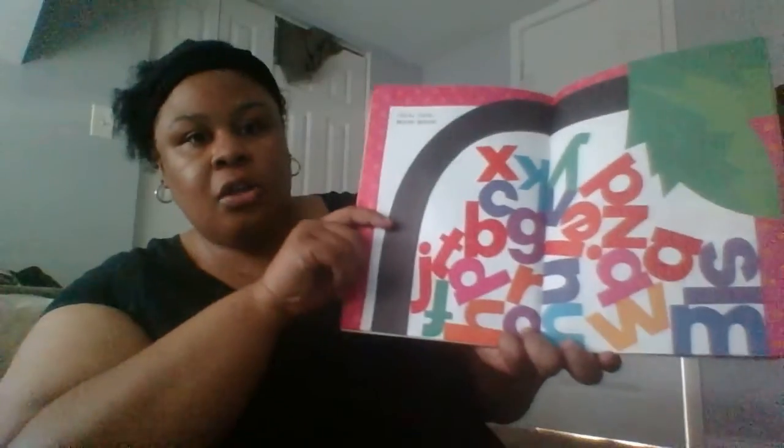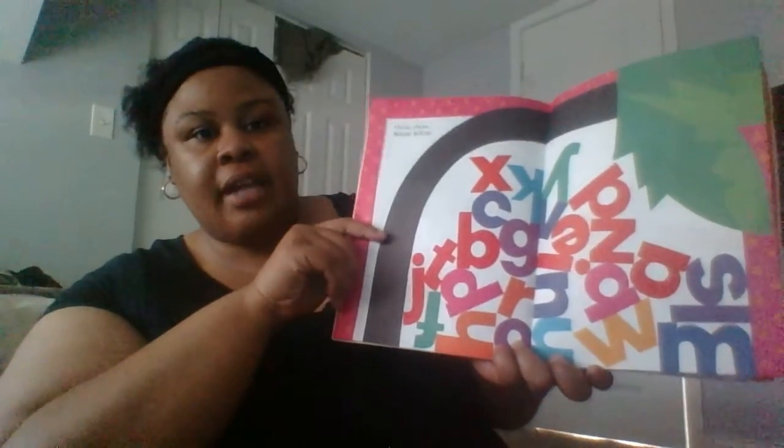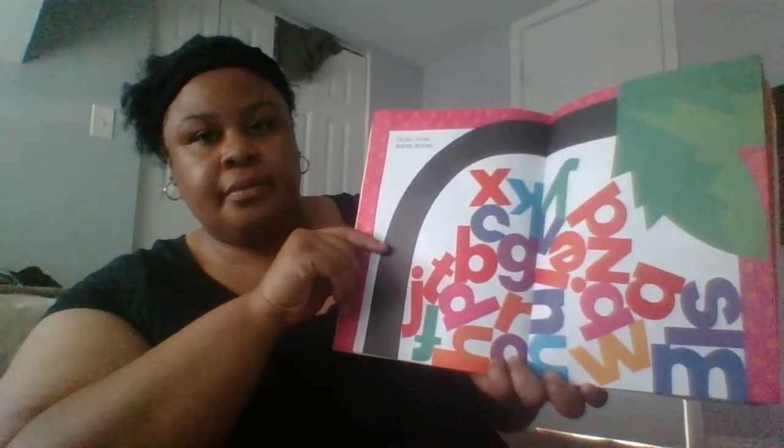The whole alphabet up the tree... oh no! Chicka Chicka Boom Boom! Look at all those letters that fell down from the tree. Skit Scat Scoodle Doop! Flip Flop Flea! Everybody running to the coconut tree. Mamas and Papas and Uncles and Aunts hug their little dears then dust their pants.